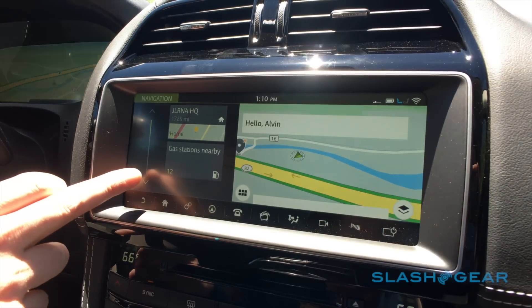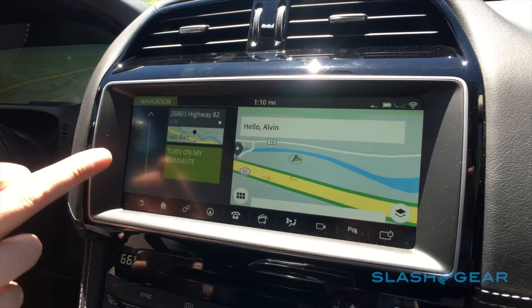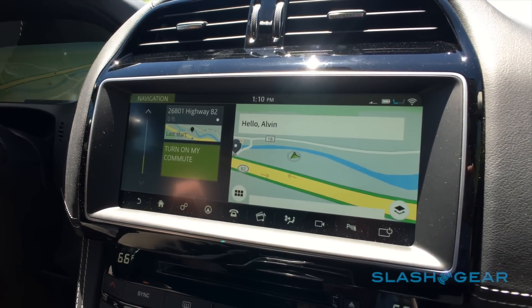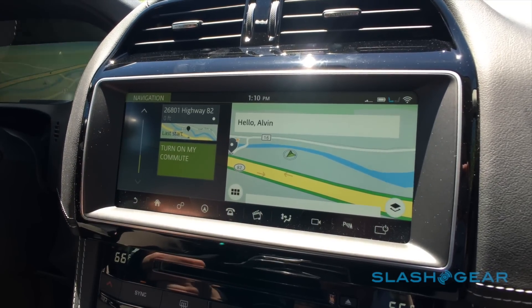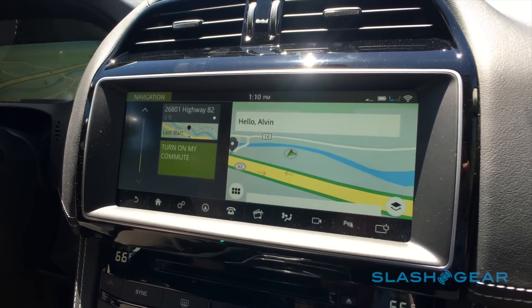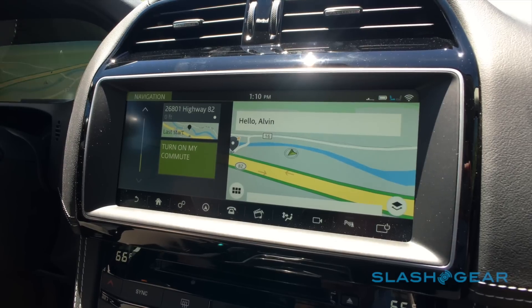Some other cool stuff: one feature is called 'Turn On My Commute.' It actually pays attention to your commute, and after a couple of days it will learn your commute. Then, using real-time traffic information, it can warn you if you need to take a different way home or to work based on traffic and construction.